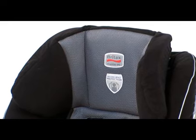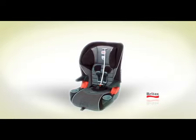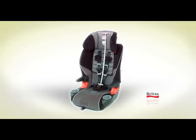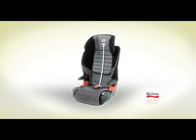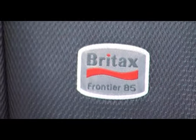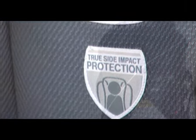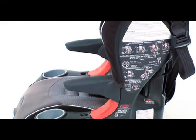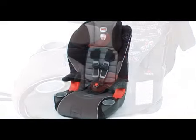Britax's true side impact protection serves to protect your child's head, neck, and spine, keeping them aligned, and thus dramatically reducing the potential of injury in the most serious type of vehicle crash, a side impact.